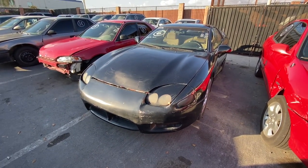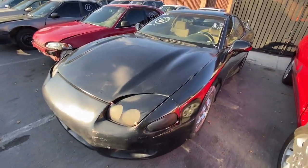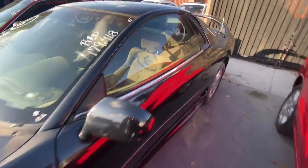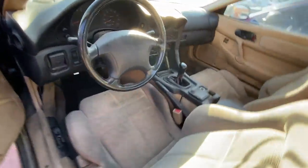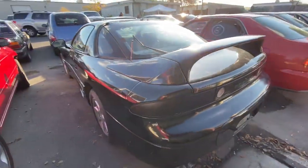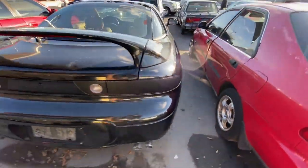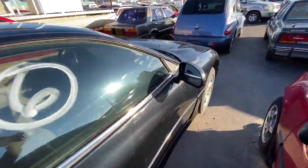We got a 1998 Mitsubishi 3000GT, 179,000 miles. Never really seen one of these up close, so we'll just check it out just for the heck of it. I don't know if the 3000GT has ever been a big thing, but it's my first time seeing one up close so I figured why not.